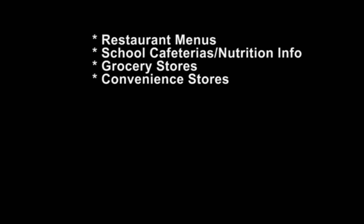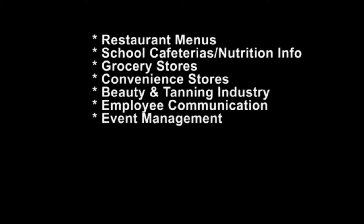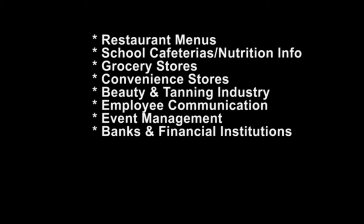Now there are many uses for ElectroMenu: restaurant menus, school cafeterias, nutritional information, grocery stores, convenience stores, beauty and tanning industry, employee communication, event management, banks and financial institutions, and state and local government.